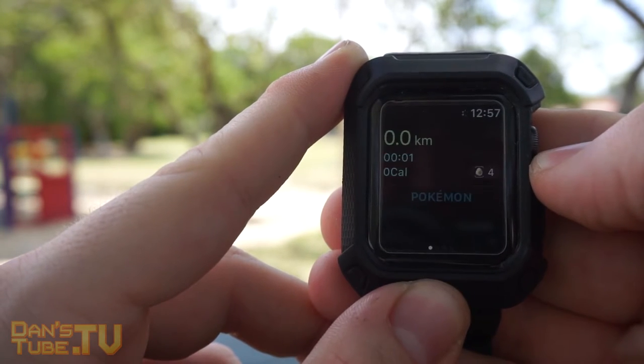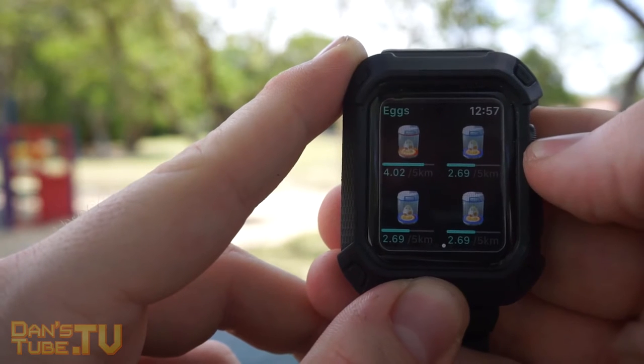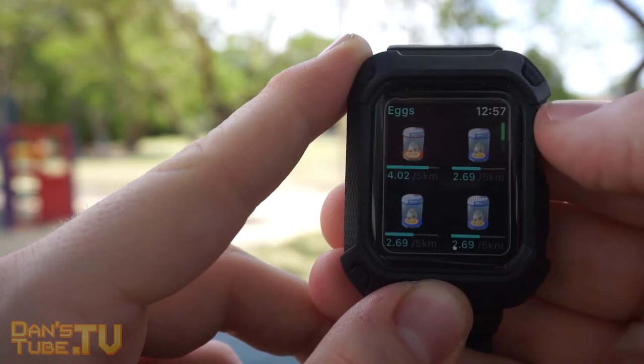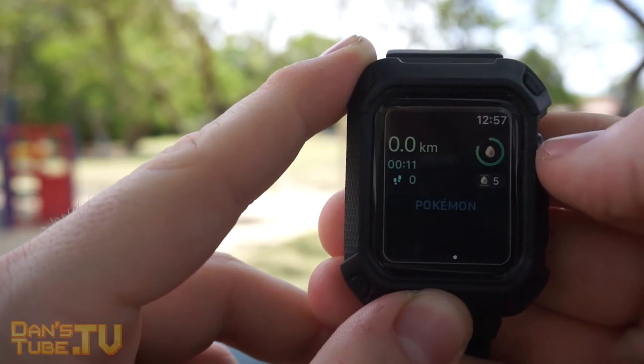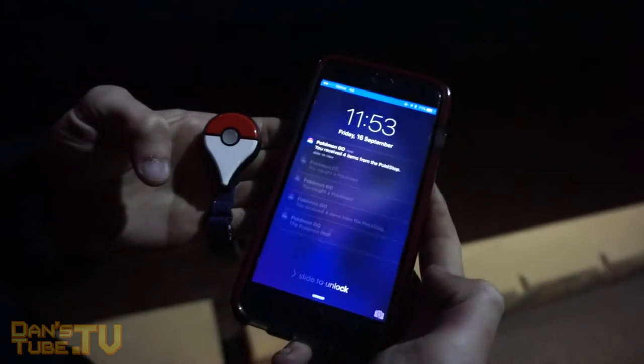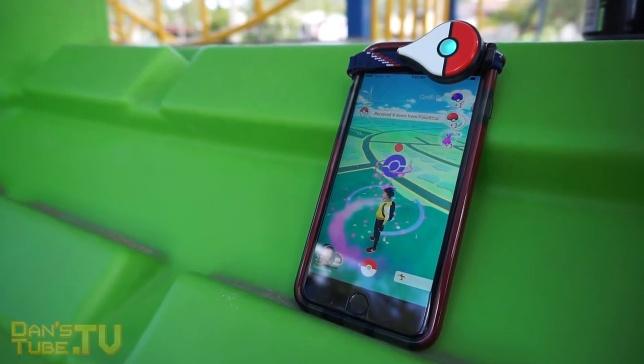The Pokemon Go Plus at its initial launch did have some issues, and it took them a period of time to iron everything out and get it to a point that people are relatively happy with. I say relatively happy because there is a speed cap at the moment, so you can't get Pokestops when you're going over 40 kilometers an hour, which is frustrating for people taking public transport or genuine passengers.